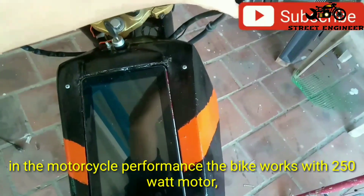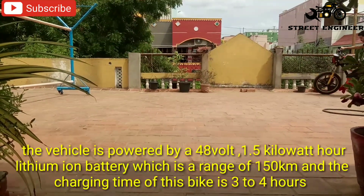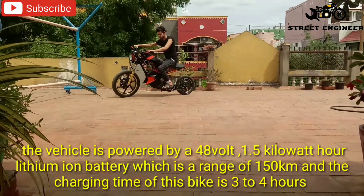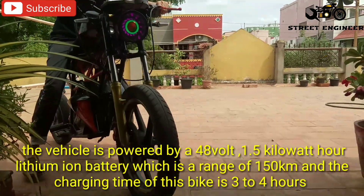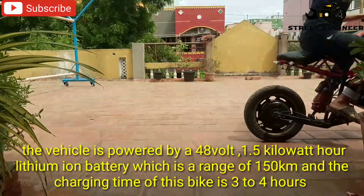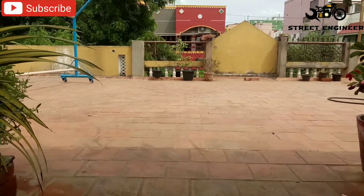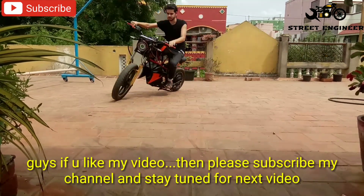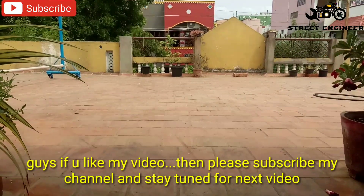In this motorcycle, the bike works with a 250 watt motor. This vehicle is powered by a 48 volt 1.5 kilowatt hour lithium ion battery which has a range of 150 kilometers. The charging time of this battery is 3 to 4 hours. If you like my video then please subscribe my channel and stay tuned for the next video.